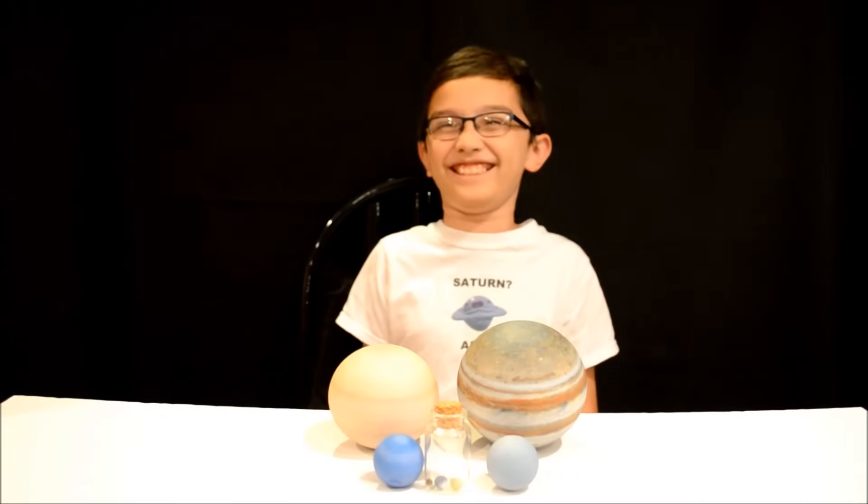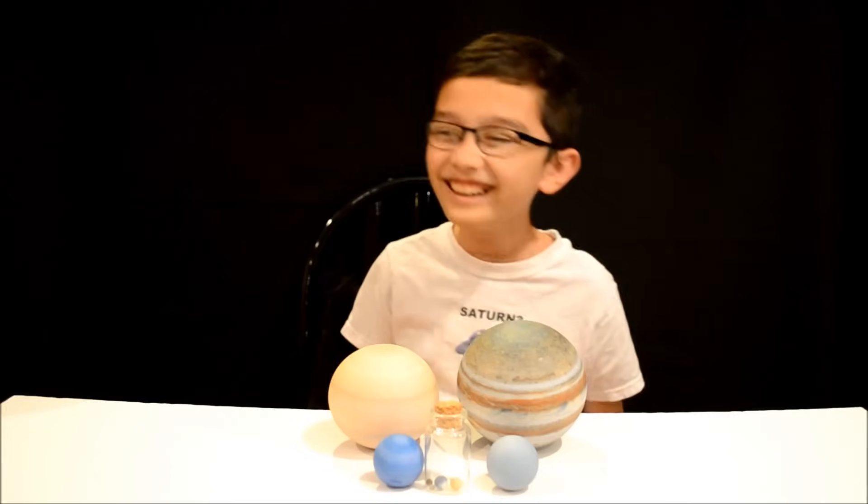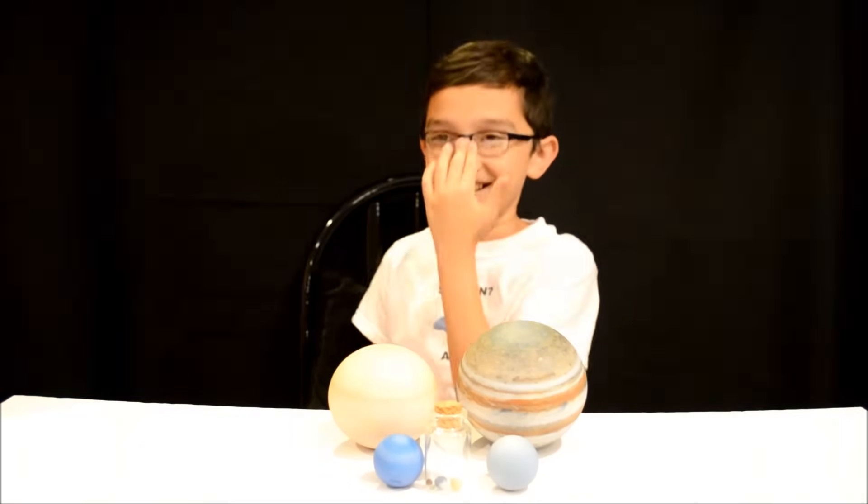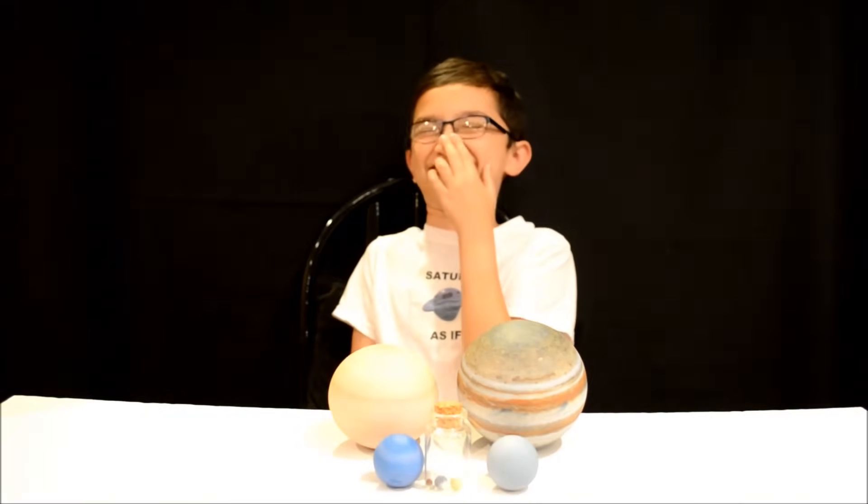I can't die. I can't die! You can die. Come on. Oh my gosh! Ha ha ha ha ha ha ha.